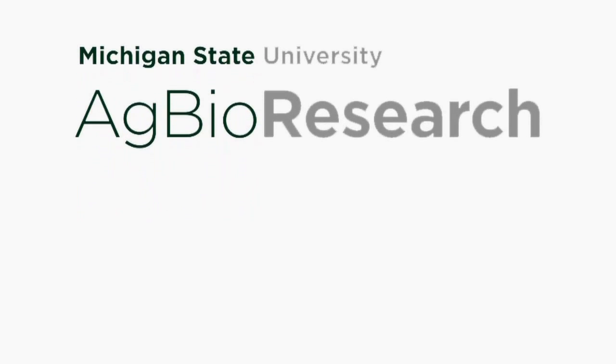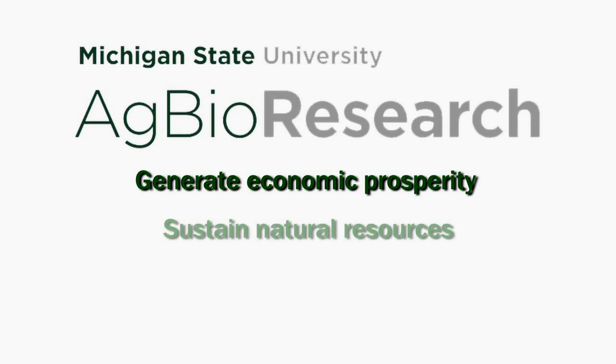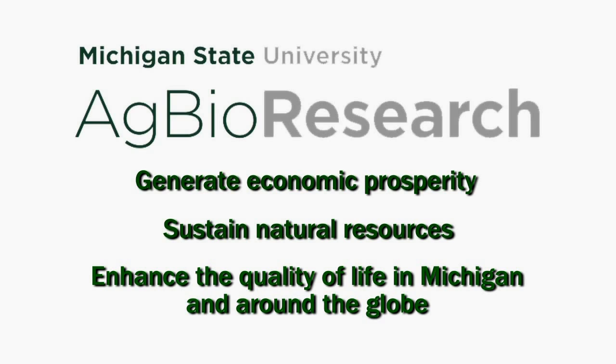Michigan State University AgBioResearch — changing the face of science.